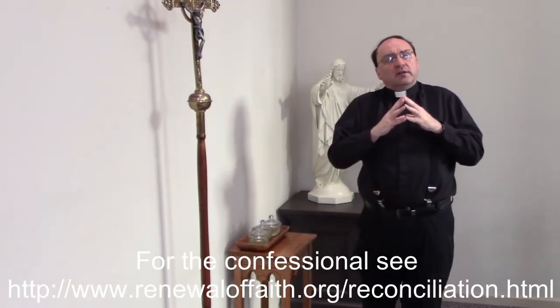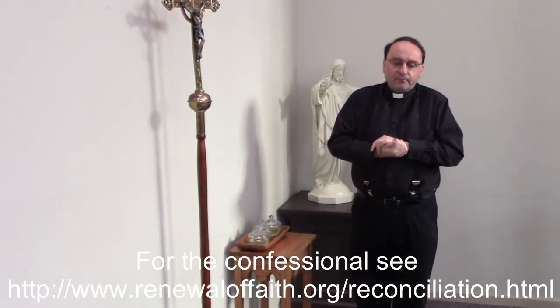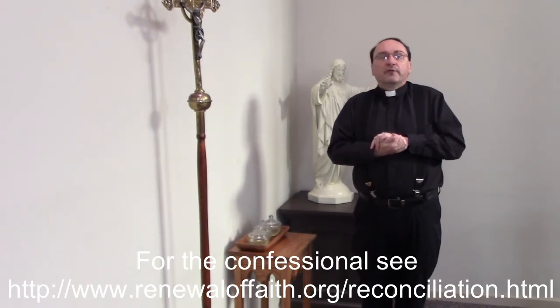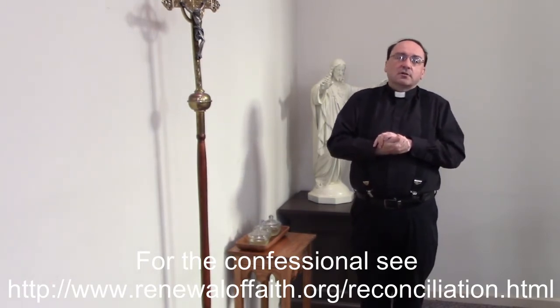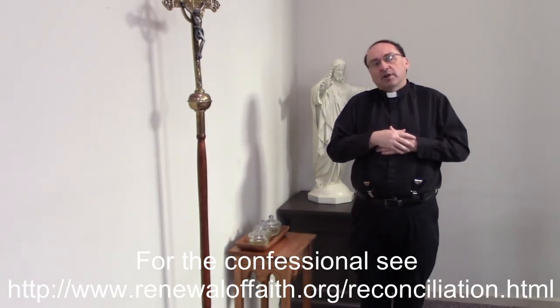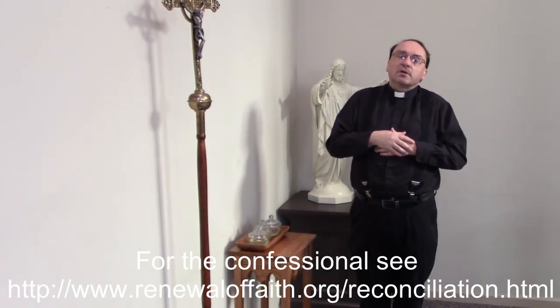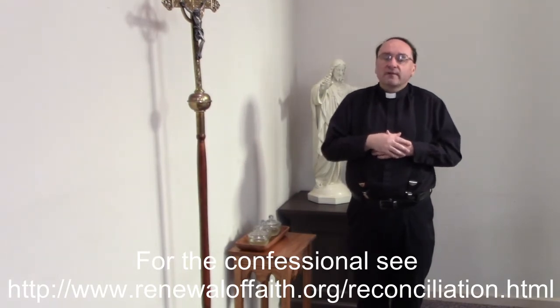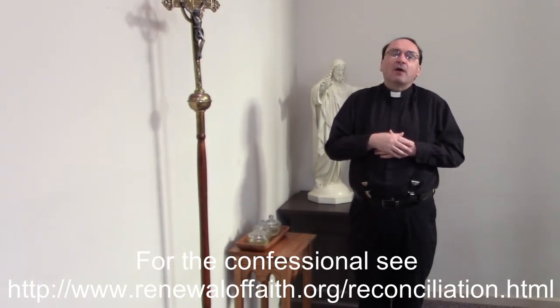One more thing that we have in churches for a sacrament are confessionals. For a tour of the confessional, I've linked a video I did previously talking about the sacrament of reconciliation — how it is a gift to us, and a how-to showing a confession and talking about how we celebrate the sacrament to seek God's forgiveness and mercy.